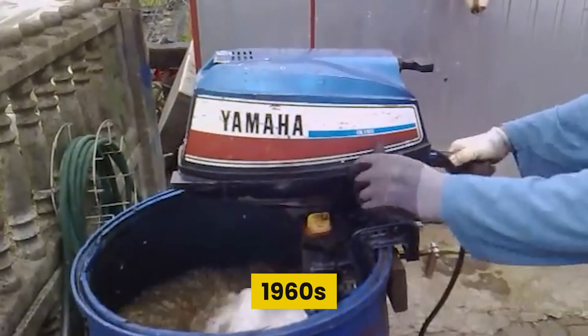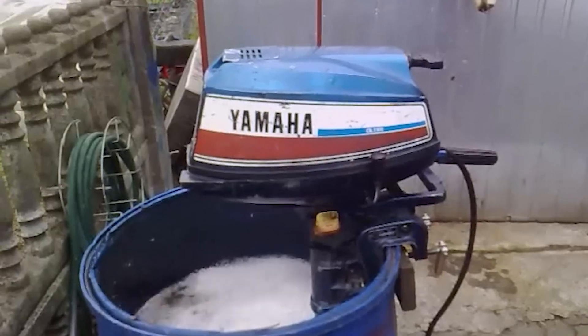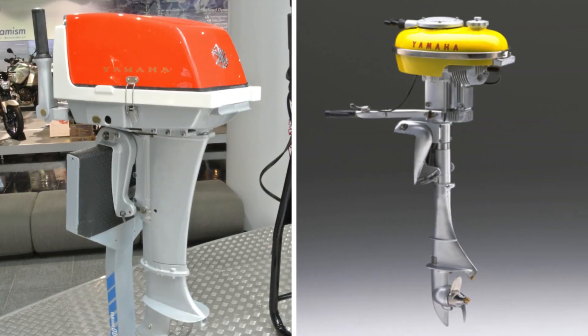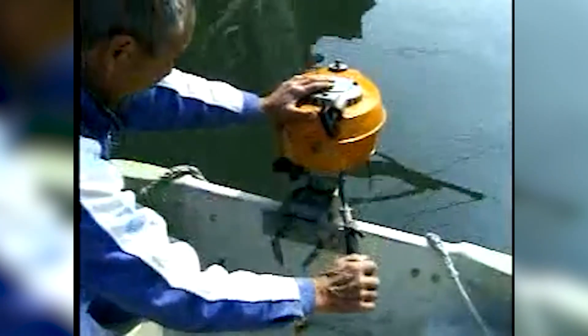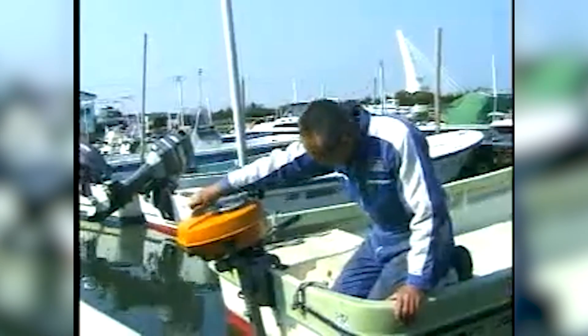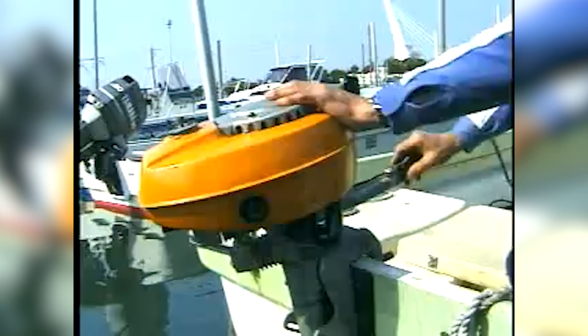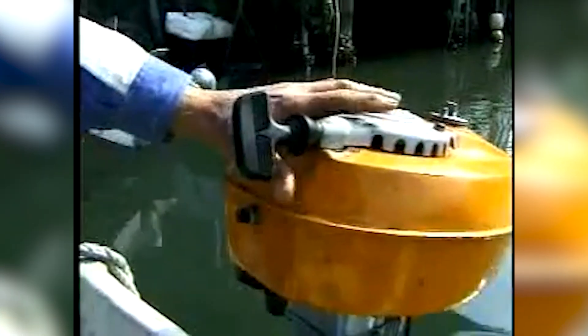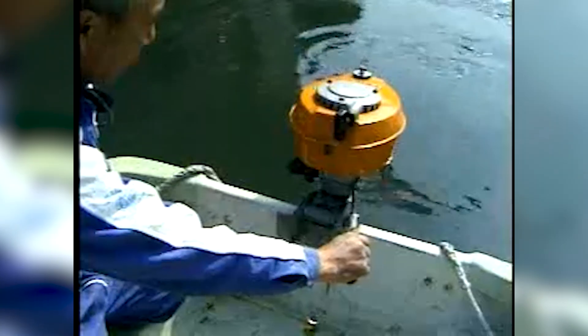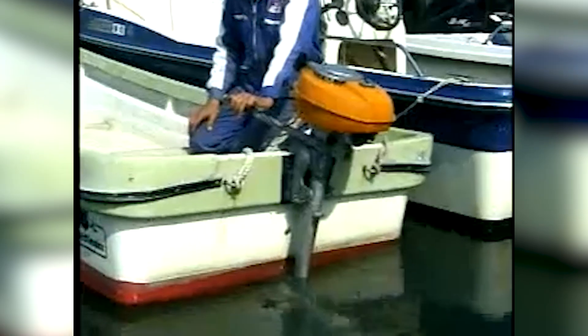By the early 1960s, Yamaha was making strides in the marine industry, with the PC-3 following the P7 as another example of its ambition. The PC-3 wasn't just another engine — it was Yamaha's bid to reach a broader audience, from weekend boaters to fishermen and sailors needing a reliable auxiliary motor. Though later overshadowed, it marked a key step in Yamaha's strategy: climbing the horsepower ladder and expanding beyond a single niche.